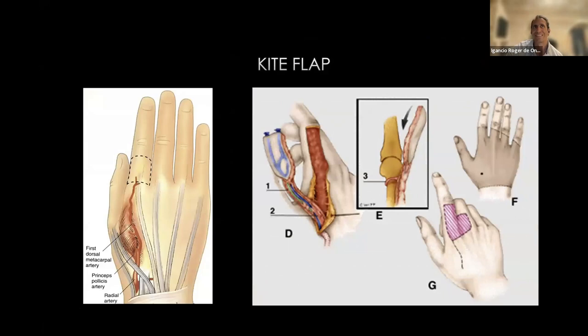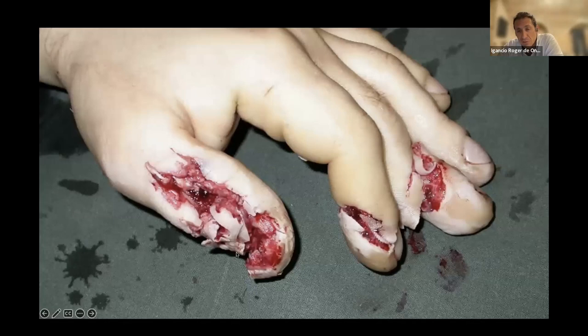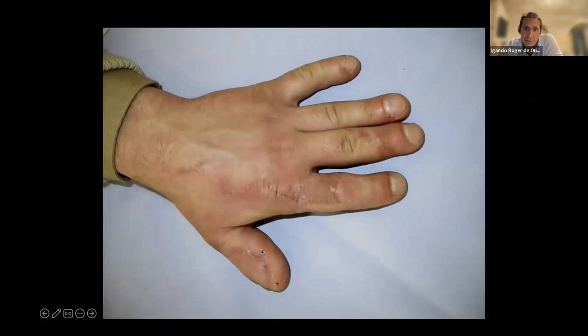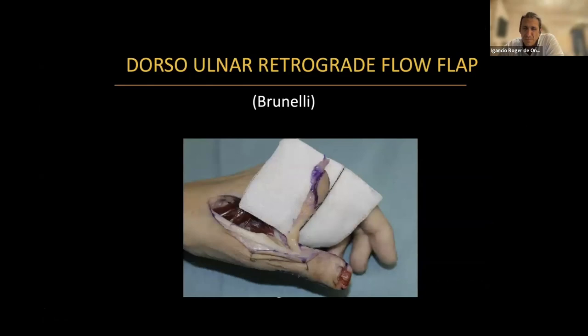The kite flap I don't use as much - I've had some bad experiences with stiffness when taking skin from the IP joint area. If you can't follow the vessels you may need to take more tissue, risking stiffness. But for a large defect of the thumb when you don't want to do microsurgery, this is a case from Louisville - you take the skin, it reaches nicely, and you can achieve a good result.